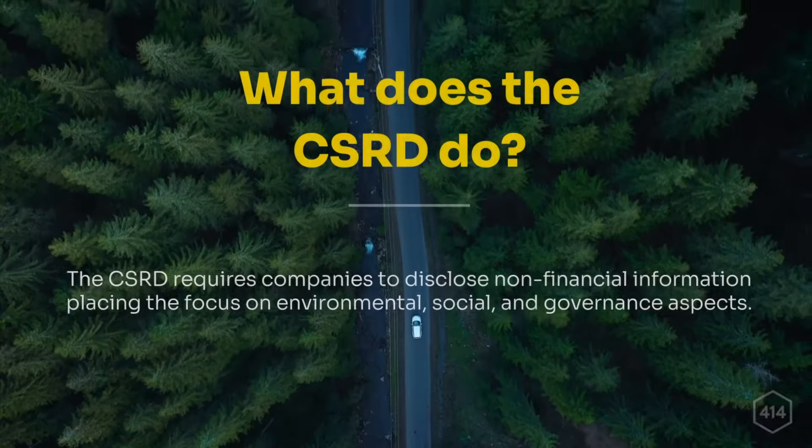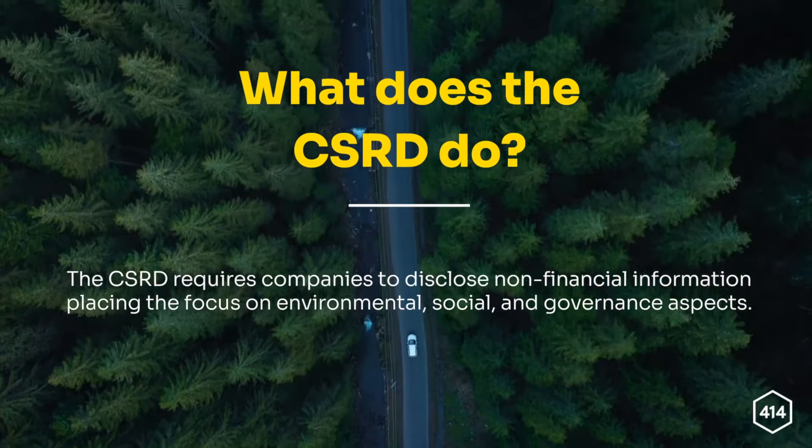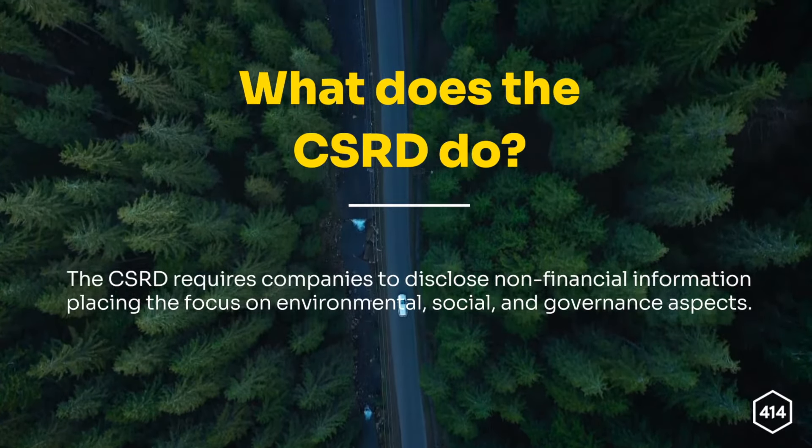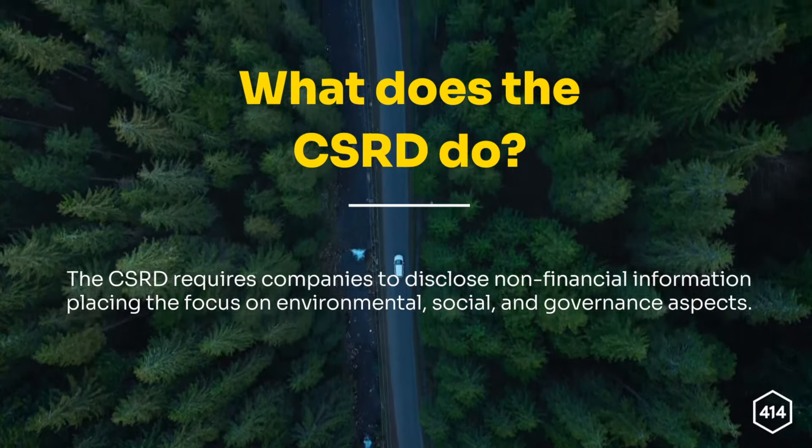What does the CSRD do exactly? The CSRD requires companies to disclose non-financial information, placing focus on environmental, social and governance aspects. But this is not all it does. The CSRD goes beyond compliance — companies have a chance to show their dedication to sustainability and gain a competitive edge.